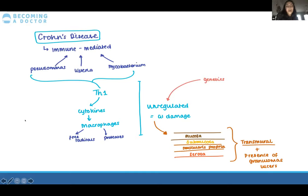Crohn's disease is said to be an immune-mediated condition with genetic and environmental influences. There are loads of pathogens, including Pseudomonas, Listeria, and Mycobacterium, that can possibly trigger Crohn's disease. These pathogens are presented to the immune system, and TH1 helper cells recognize them and initiate a response, releasing cytokines like TNF-alpha and interferon-gamma. This triggers macrophages to release free radicals, proteases, and other inflammatory chemicals. Somewhere in this process, there is an unregulated step that causes the GI damage typical of Crohn's disease.